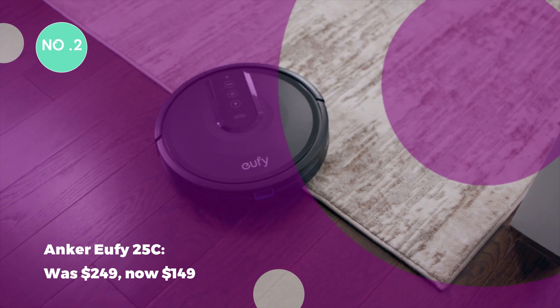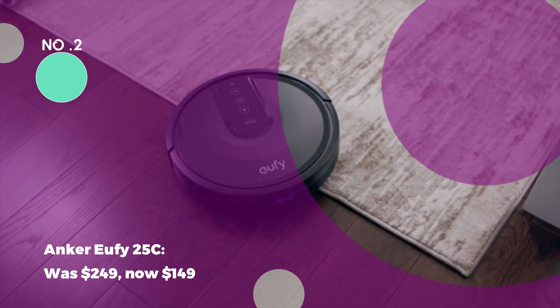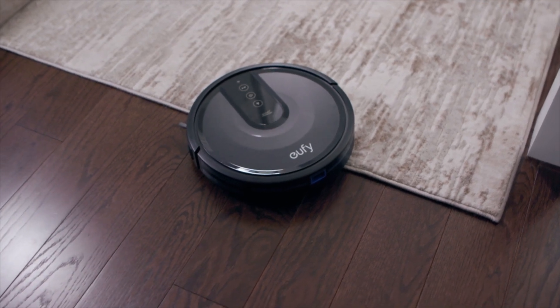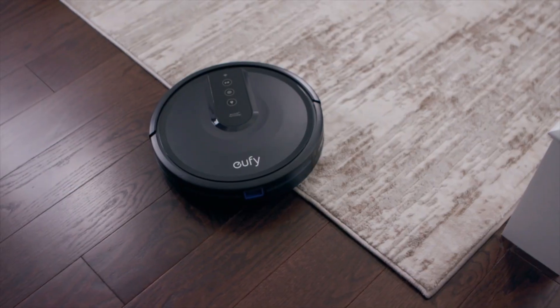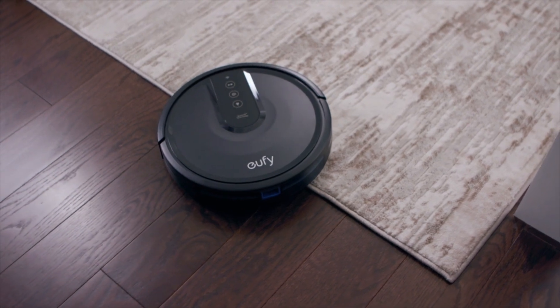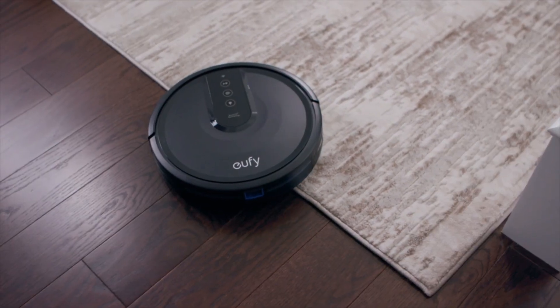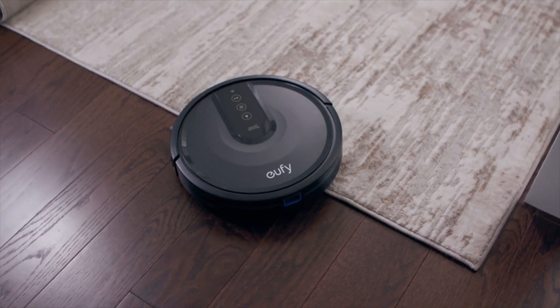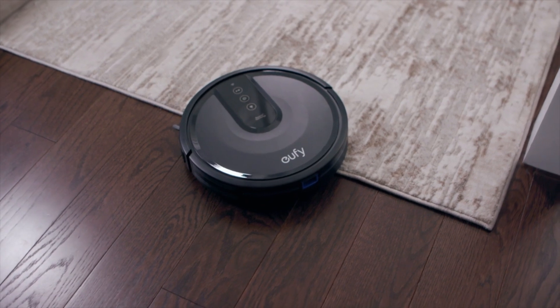The Anker UFI 25C was $249, now $149. Anker's UFI 25C, a budget-friendly robot vacuum, is now only $149. Control it via smartphone or voice commands, boasting a triple-brush cleaning system for both carpets and hard floors. It's equipped with drop-sensing technology for added safety.